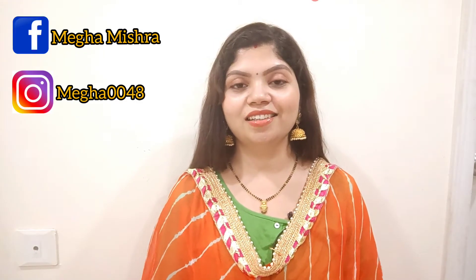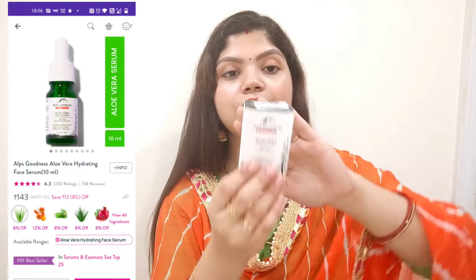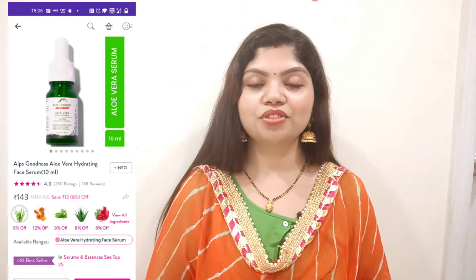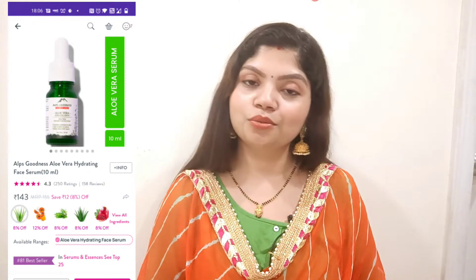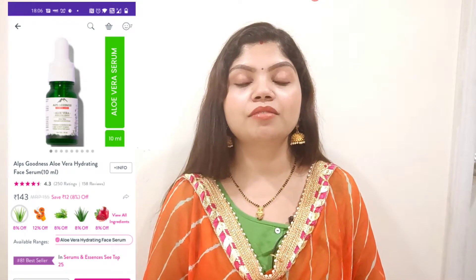Let's start today's video. First of all, I will show you — I bought Alps Goodness Aloe Vera Hydrating Serum. I was thinking of buying a serum for a long time because I have seen a lot of beauty bloggers start their makeup with a serum first, so you can get hydrated and form a good base for makeup.